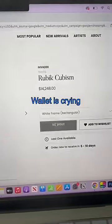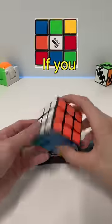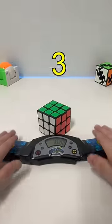So I decided to buy it. Just kidding. I'm going to see how fast I can make my own. If you have a cube, try this pattern out. In 3, 2, 1, go.